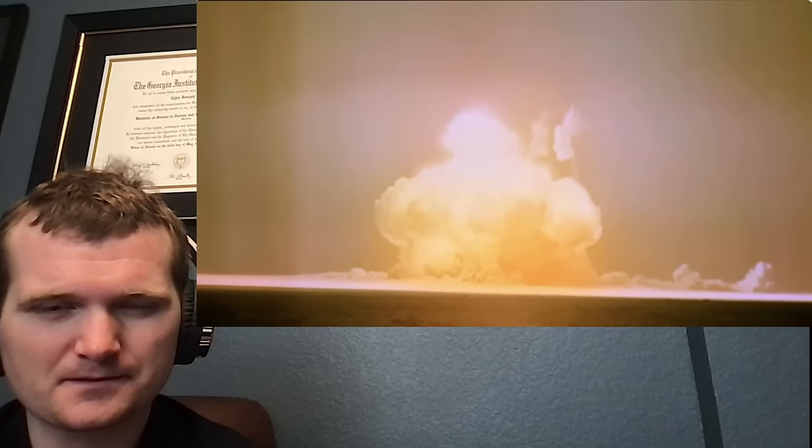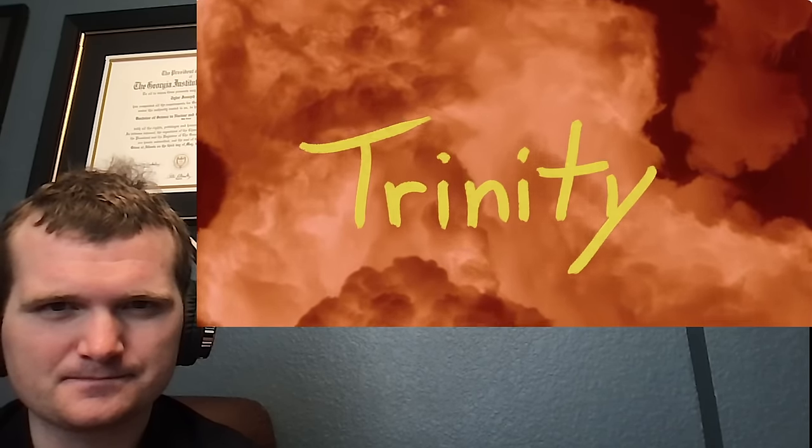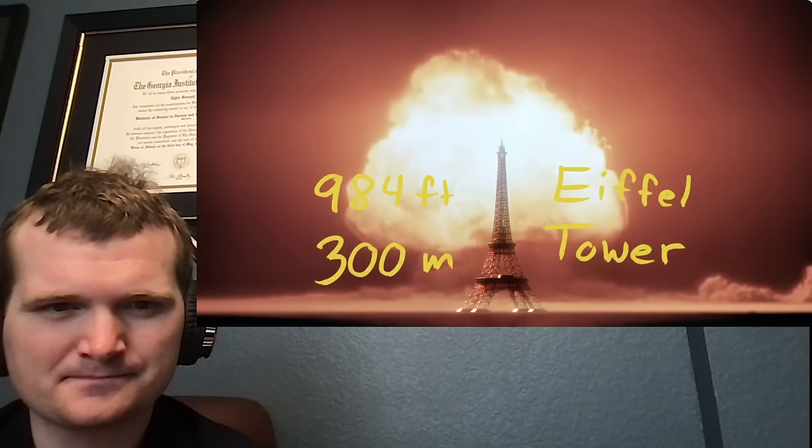Take a look at this shot. If you saw the movie Oppenheimer, you're already familiar with the first test of a nuclear bomb, Trinity. Sure, it seems powerful, but it's not until you put the 900-foot-tall Eiffel Tower next to it that you can begin to grasp its true scale. Now imagine instead of blowing up this bomb in the desert, it actually blew up in downtown Los Angeles.